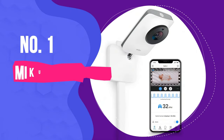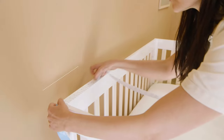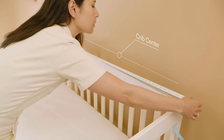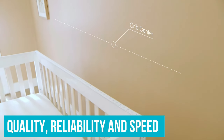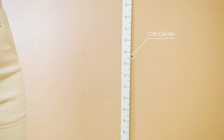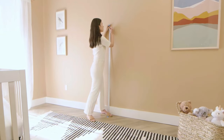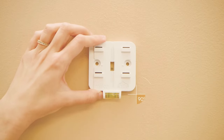Number 1: Miku Smart Baby Monitor. Looking for the versatility of a Wi-Fi baby monitor with the peace of mind of a baby breathing monitor? This might be the perfect option. The Miku Smart Baby Monitor packs some serious features, quality, reliability, and speed. Out of the box, the Miku includes everything you need to easily place the camera on a dresser or other furniture, or mount it to the wall.